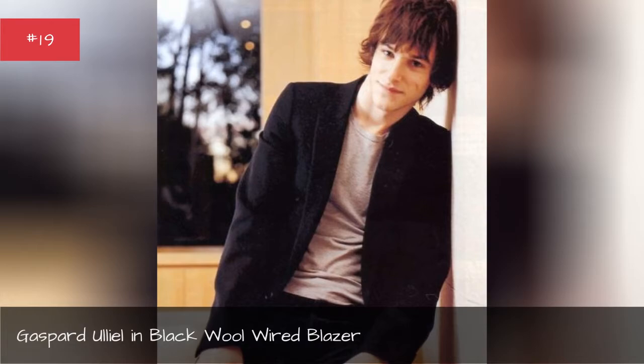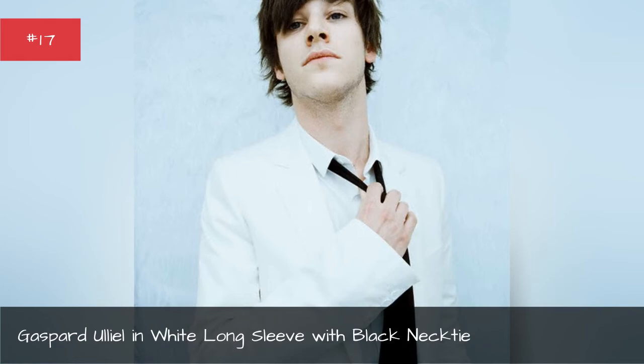Gaspard Allele in black wool-wired blazer. Gaspard Allele in deconstructed suit blazer. Gaspard Allele in white long-sleeved mock black neck.